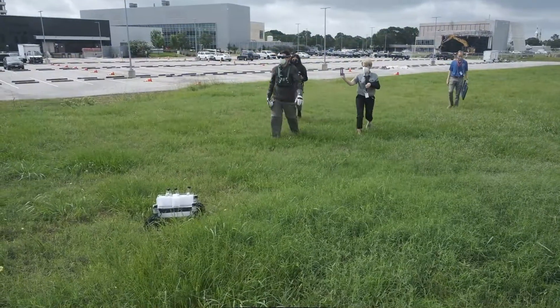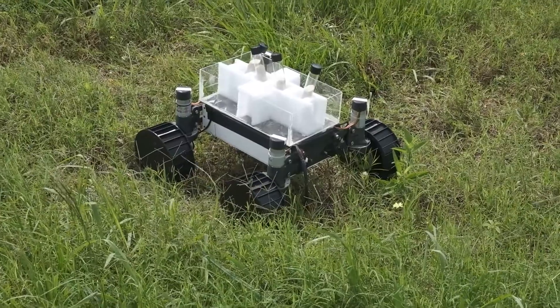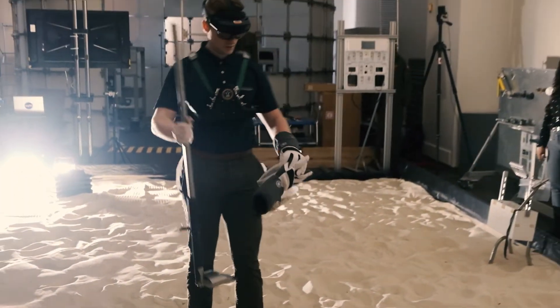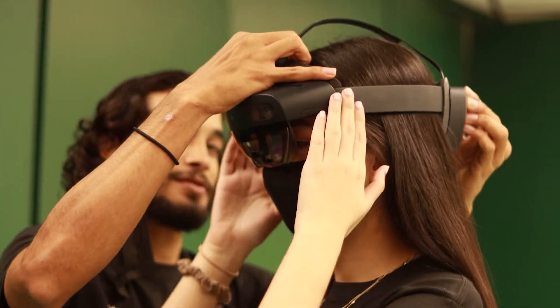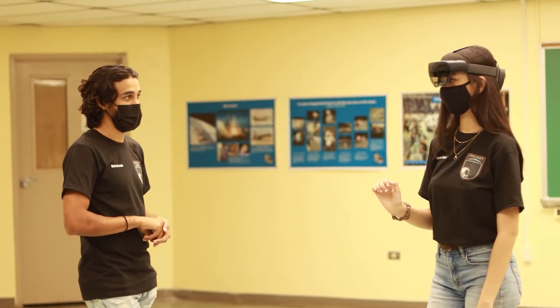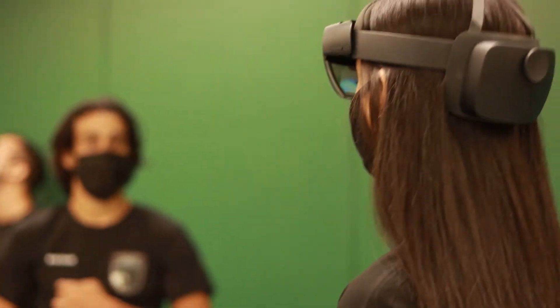NASA engineers evaluate the students' work by trying out their ideas in a simulated spacewalk so that they and the students see what works and what needs tweaking. It's a unique educational experience. Even though we had some technical issues while testing, it was very surreal to see our tool being tested at Johnson Space Center. Everyone was very excited to learn and share what they know — we all come from different majors and different backgrounds, so by the end of the cycle, everyone knew a little bit about rocks, about programming, or got out of their comfort zone by presenting our project.